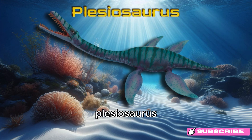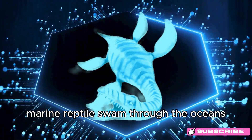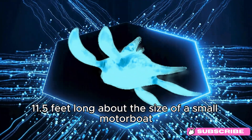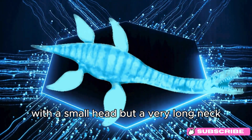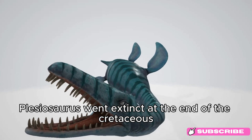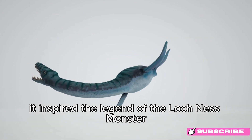Plesiosaurus. Say hello to Plesiosaurus! This long-necked marine reptile swam through the oceans about 200 million years ago, during the early Jurassic period. Plesiosaurus was around 3.5 meters (11.5 feet) long — about the size of a small motorboat — with a small head but a very long neck. It used its four flippers to glide through the water. Plesiosaurus went extinct at the end of the Cretaceous period. Fun fact: Plesiosaurus means near-lizard, and some people think it inspired the legend of the Loch Ness monster.